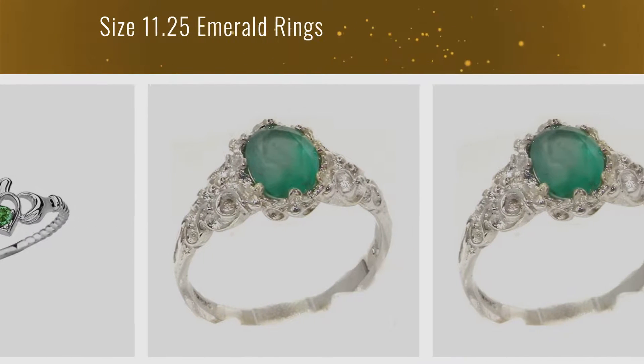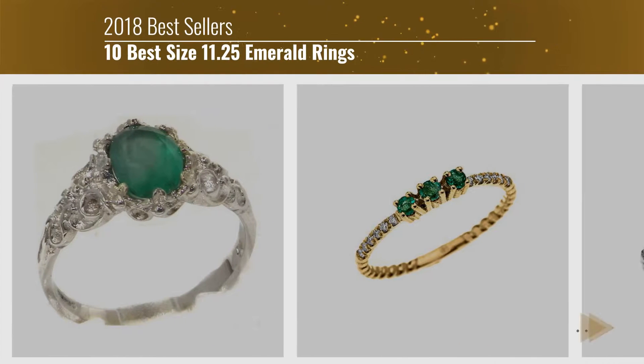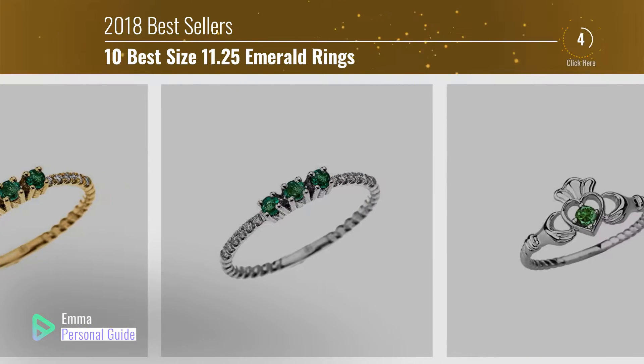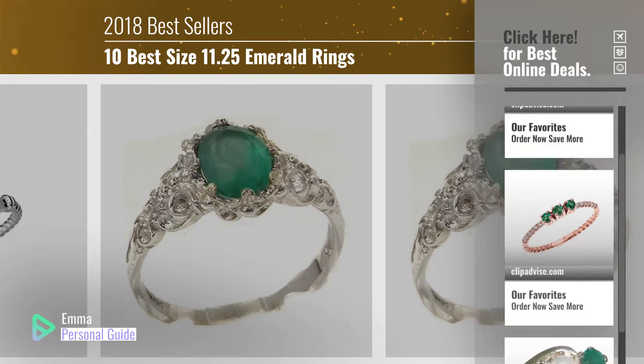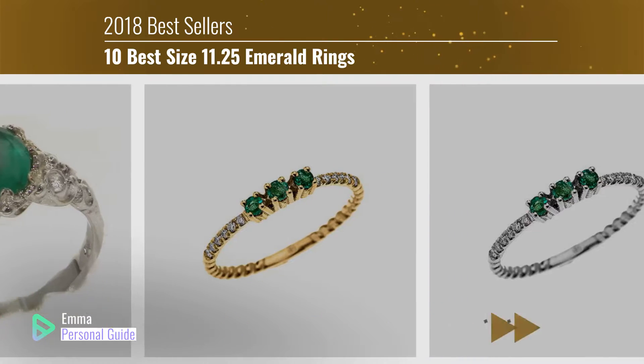If you're looking for size 11.25 emerald rings, this video is for you. My name is Emma, your personal guide, welcome to our channel. At any time you can click this circle in the corner and get more info and real time deals on your favorite products. Ready? Let's start.